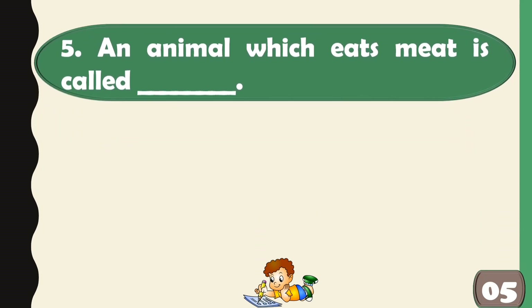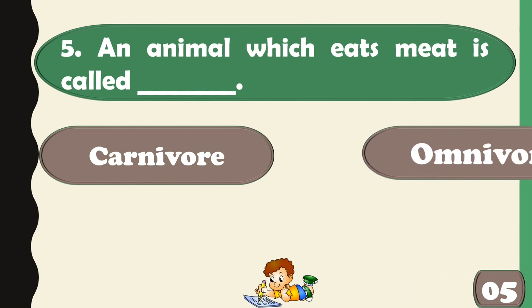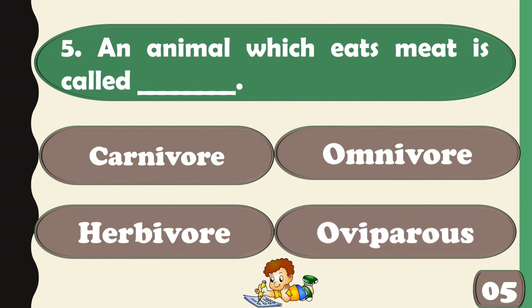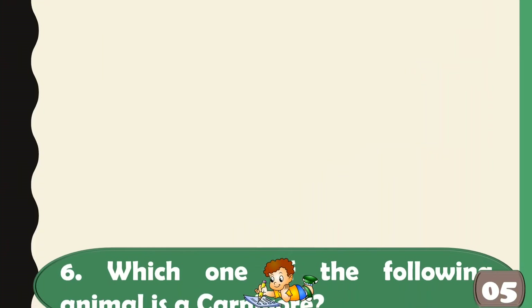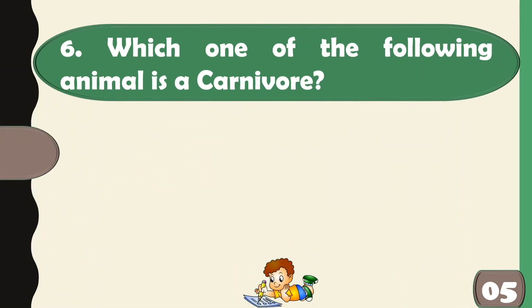An animal which eats meat is called a carnivore. Which one of the following animals is a carnivore?